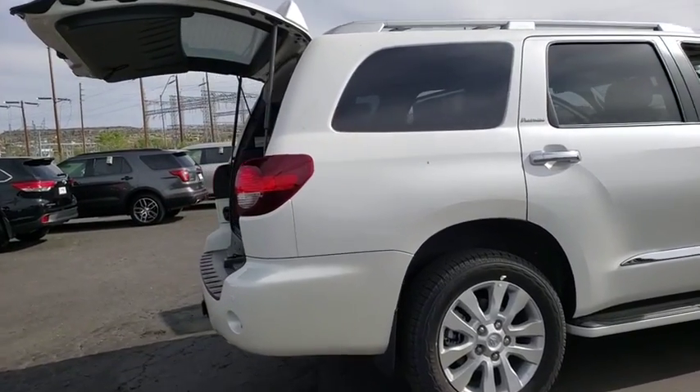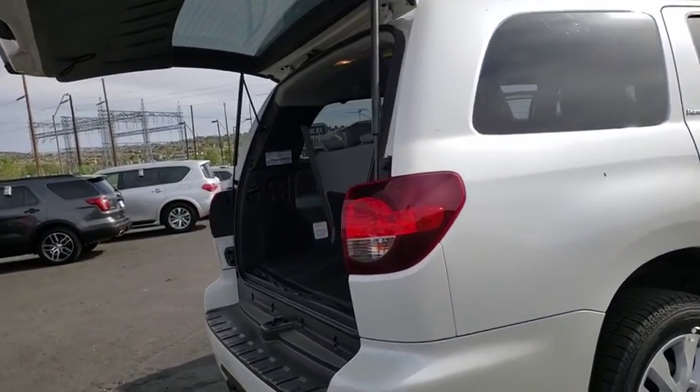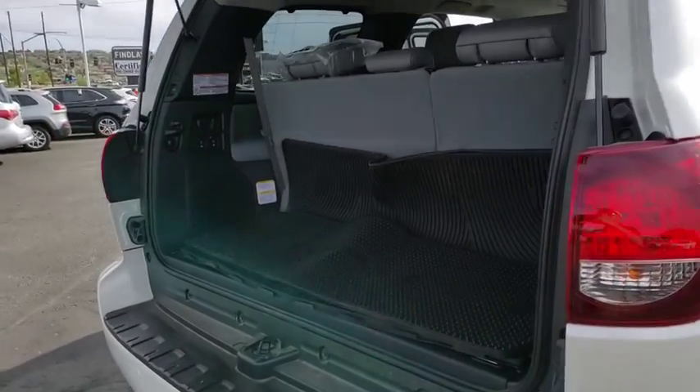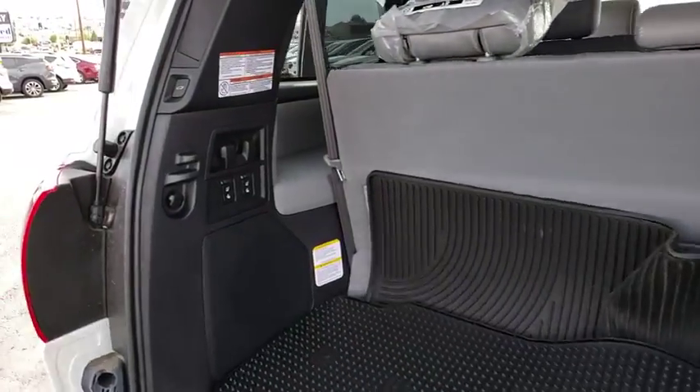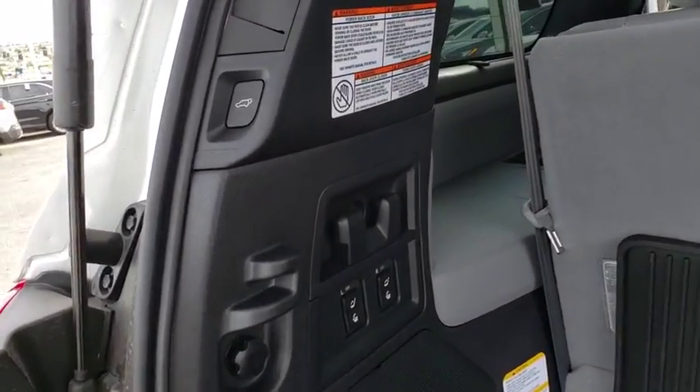This vehicle has less than 100 miles. Here are some of this vehicle's great options: power liftgate, navigation system, traction control, power passenger seat, dual airbags, leather-wrapped steering wheel, power steering.